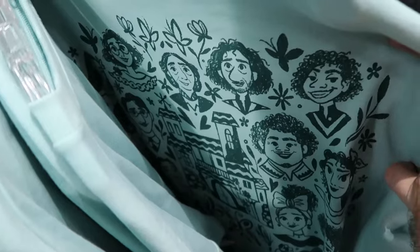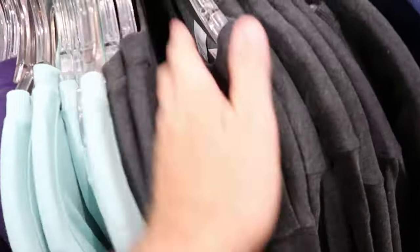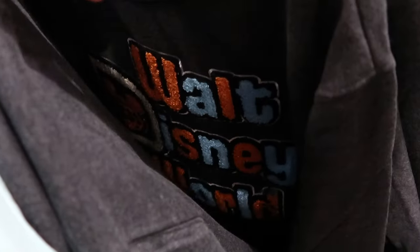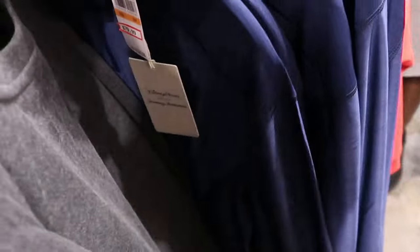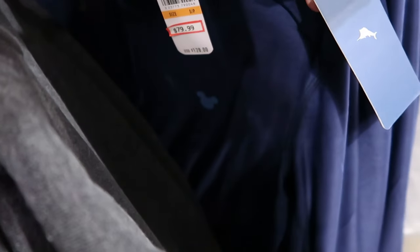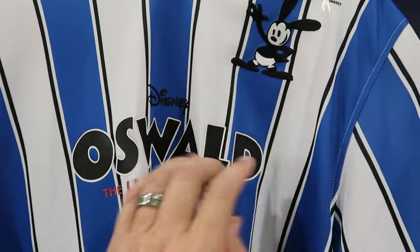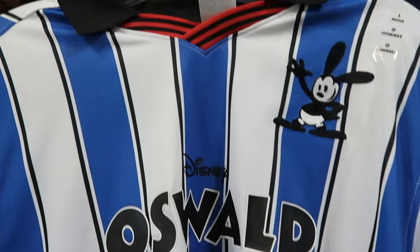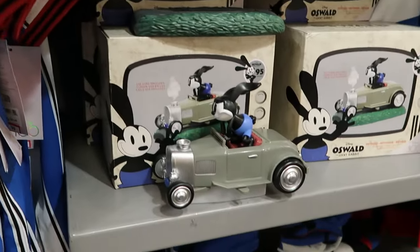They have an Encanto pullover sweatshirt with all the characters for $24.99 from $55. There's a football letterman jacket style pullover that says 'Walt Disney World' in lots of different colors, $25 from $60. Disney Tommy Bahama shirts from the Disney Parks Collection are $79.99 from $128. And there are Oswald the Lucky Rabbit jerseys — short sleeve with Oswald embroidered and red and black stripe neckline — $30 from $60. All this merchandise was at World of Disney not long ago.